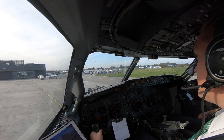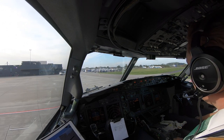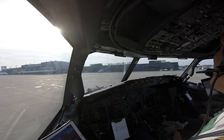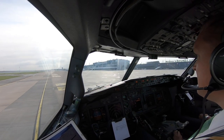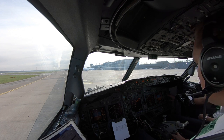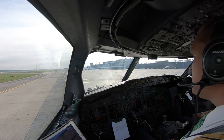You are clear to start engines 2-1-1 in sequence. Will do, 2-1-1 in sequence. Pushback completed, please set parking brakes. Parking brakes are set. You may disconnect. We had 2 good starts, you may disconnect.